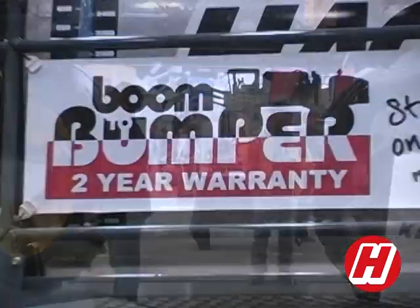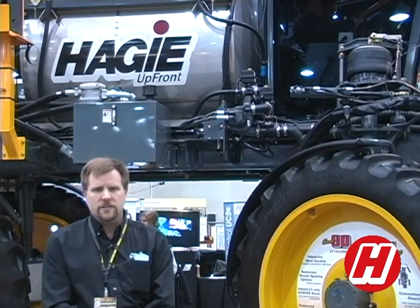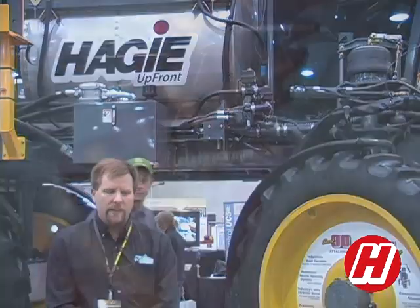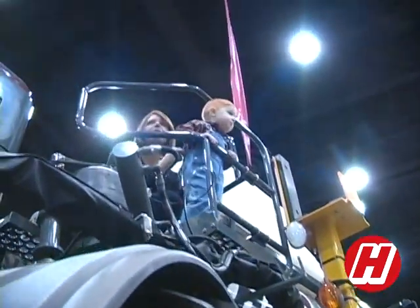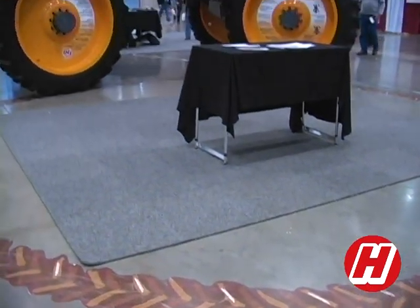The all-wheel steer has been very popular already and there's been a lot of interest here at the show. We've been showing off how tight the machine turns. We have the inside turning radius shown on the ground with tire tread to give people a good visual idea of how tight the machine will turn and the advantages it has with leaving only one set of wheel tracks on end rows.